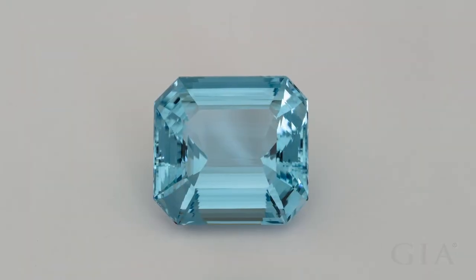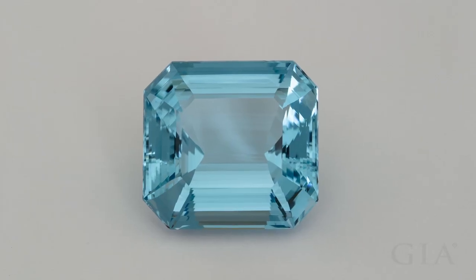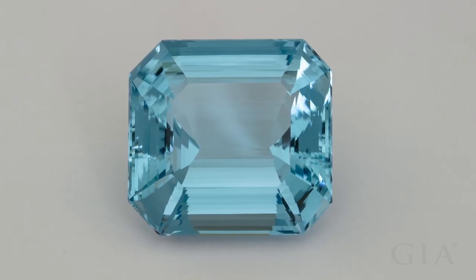The emerald cut is a highly popular aquamarine cut. It allows the gem's high clarity and watery blue color to make a lasting impression. This stone weighs 255 carats.